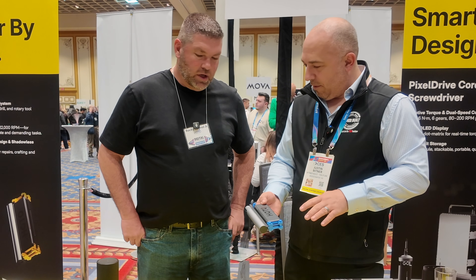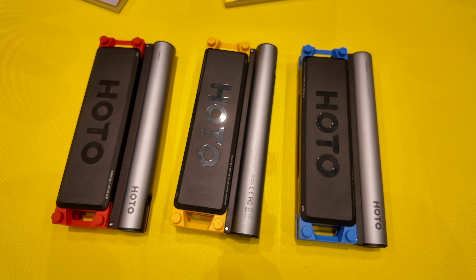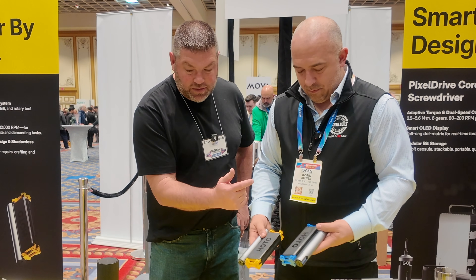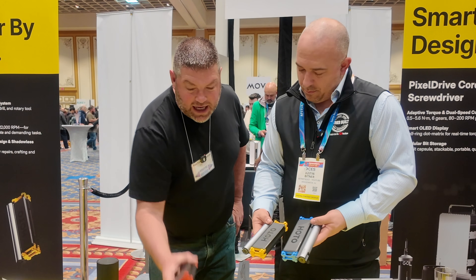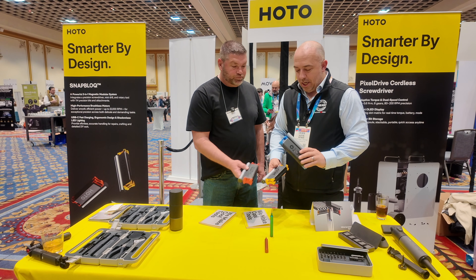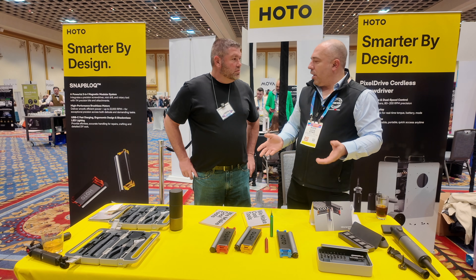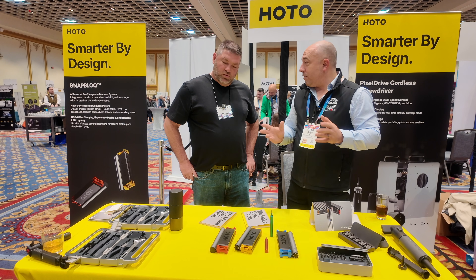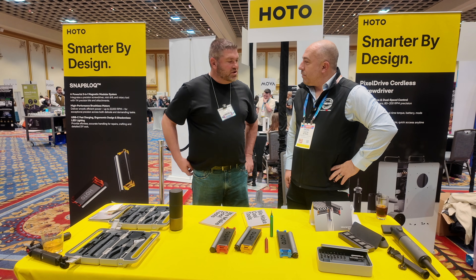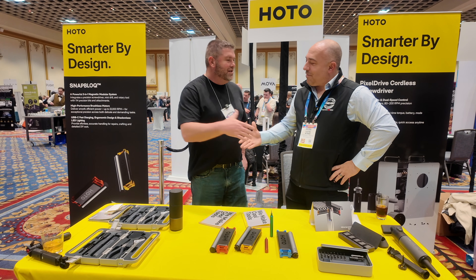What does one of these kits cost? It comes with all three — you get the rotary tool, the electric screwdriver, and the electric drill with all the accessories for $299. Very compact pack too, so maybe something people might consider for car storage as well. You'll find these on hodotools.com, Amazon, and a lot of other online retailers.